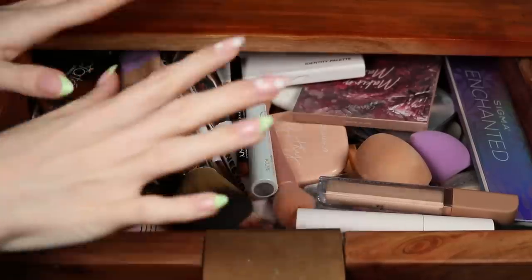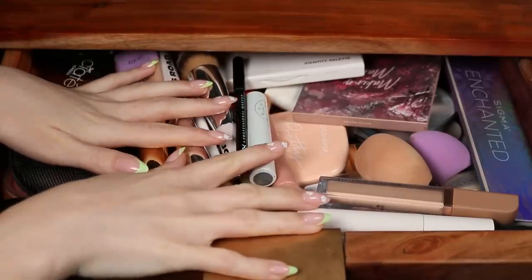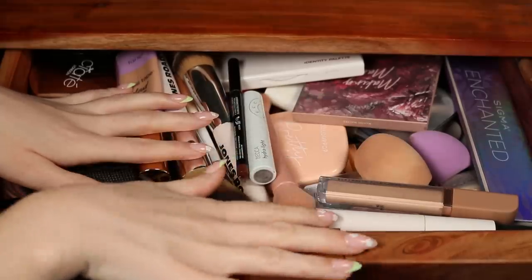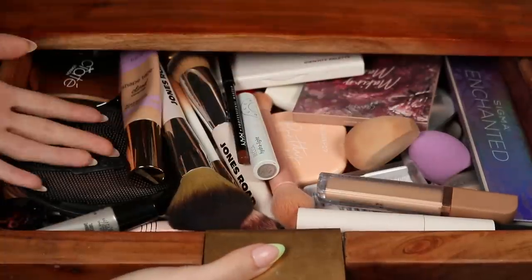Hello, welcome back! Today I have a ton of makeup chores that I've been putting off. I cannot get myself to do them, so I thought, what if I film them? I know these videos — I find them so satisfying. I like having one in the background; they get me inspired, so maybe this will do the same for you.